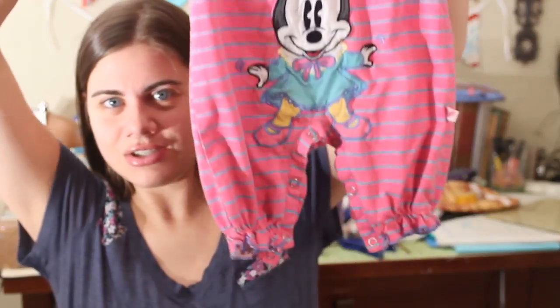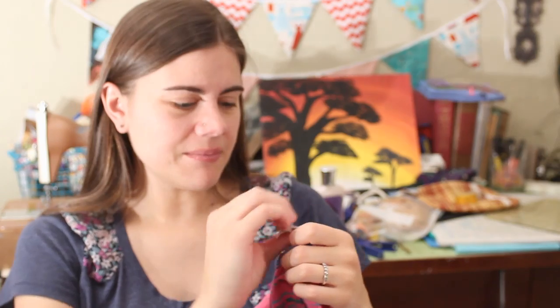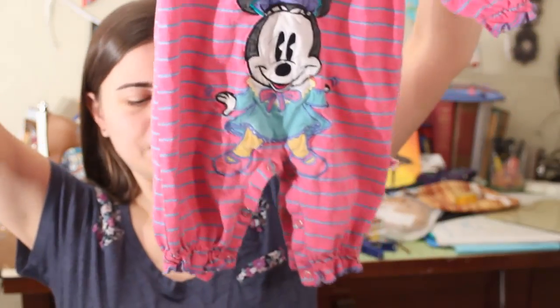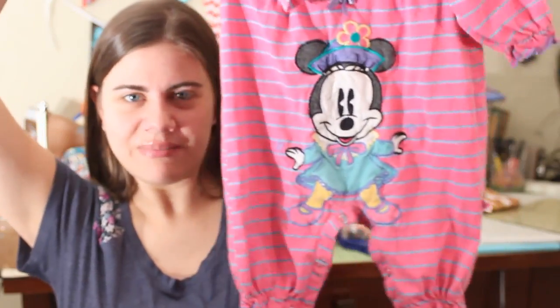I couldn't help myself — I got this little vintage romper onesie, whatever you want to call it. It is a Minnie Mouse one and it is six to nine months. I just thought it was really cute, and the half-off price made it only 75 cents, so I went ahead and got it. It's just too cute.